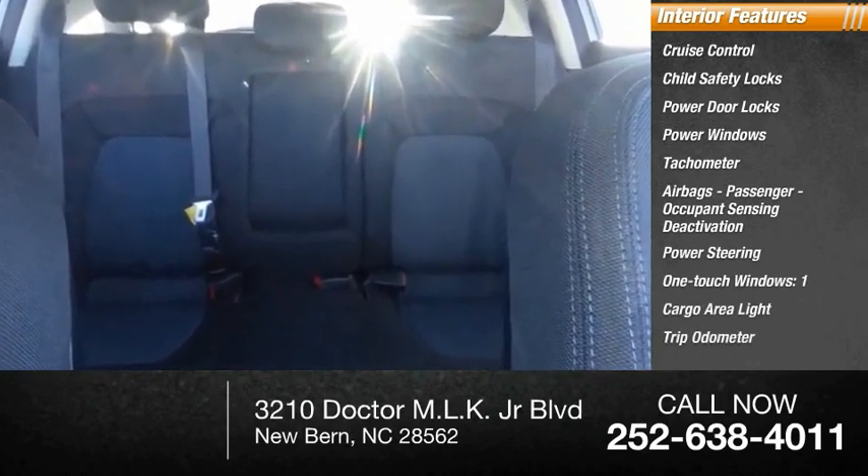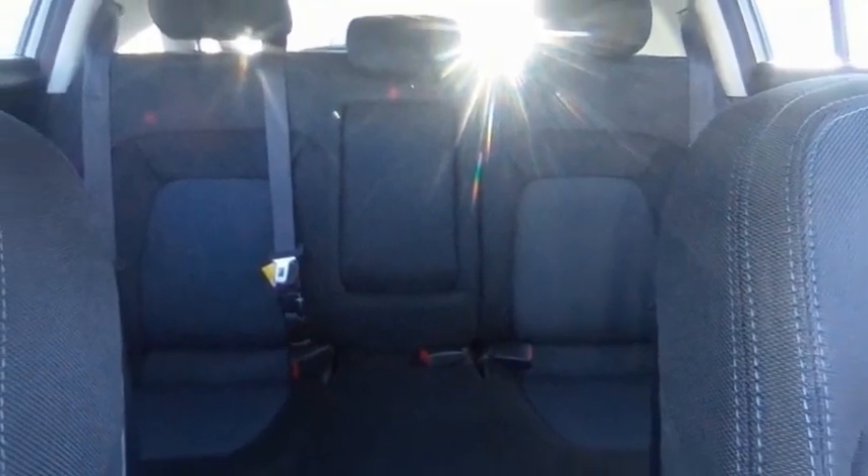Cargo area light, trip odometer. Your new ride is just a phone call away.